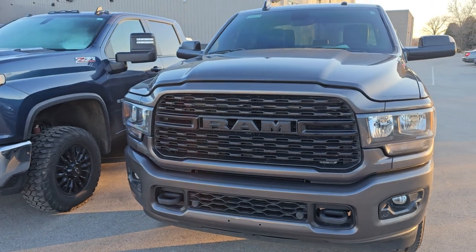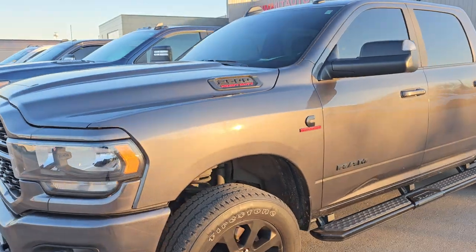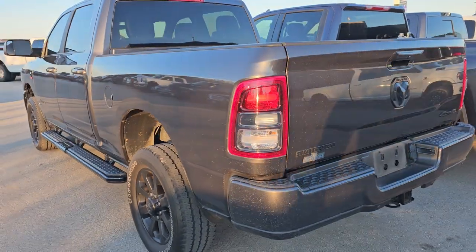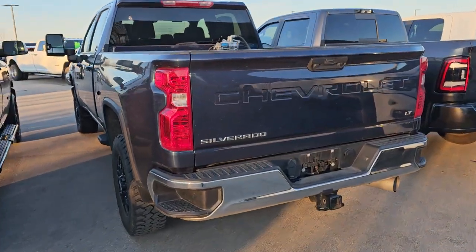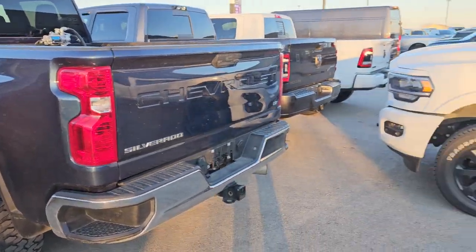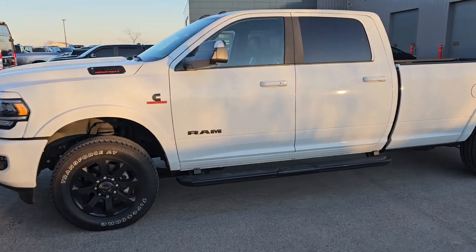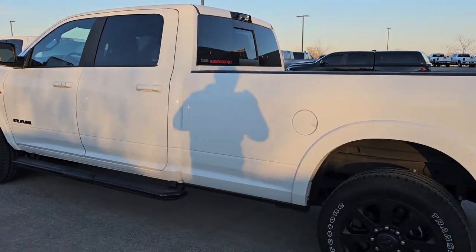This truck right here is stock number 14335Z — a 2022 Ram 2500 Laramie Level A Night Edition in granite crystal. Really nice truck, couple little dings but nothing too bad. The Chevy is in really nice shape — love that color with the black wheels, really well kept and clean on the inside. And then this is another 2022 Laramie Level A Night Edition — this one has 10,000 miles and it's a long box, so a really nice truck.